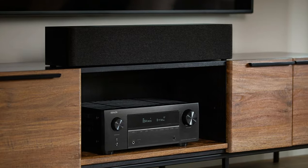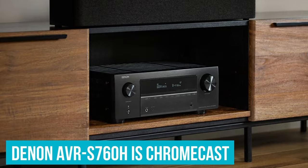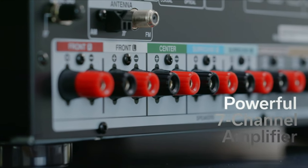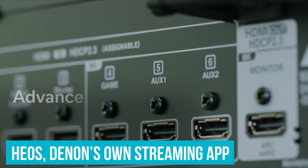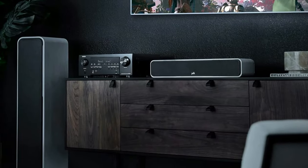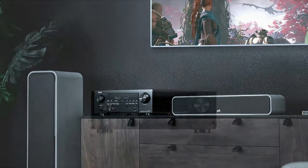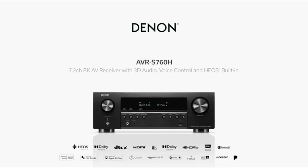One feature we would like to see added to the Denon AVR-S760H is Chromecast — a surprising omission that really should have been added in an update by now. It's made even more annoying when you consider that Heos, Denon's own streaming app, is a bit clunky and frustrating to use. That said, you can easily operate the AVR-S760H without it. We much prefer this receiver to models like the Yamaha RX-V4A and even Denon's other offerings. It's genuinely one of the best models you can buy.